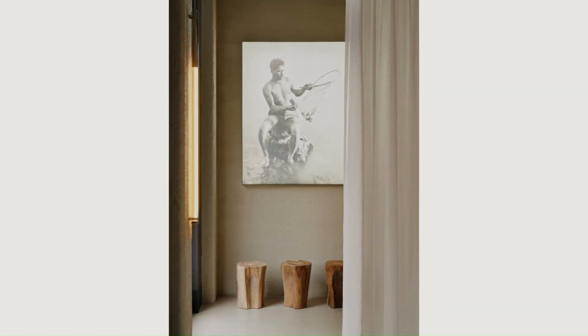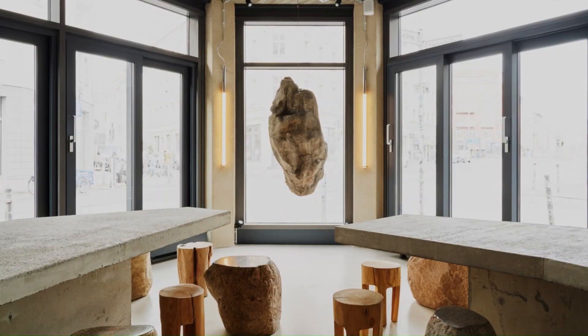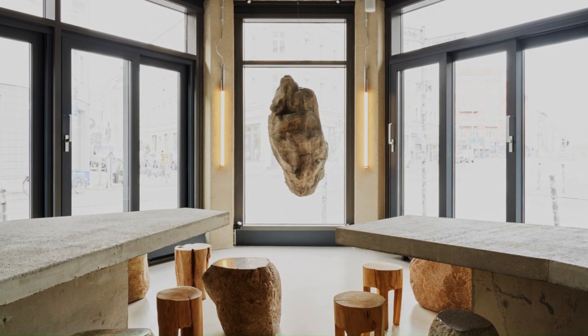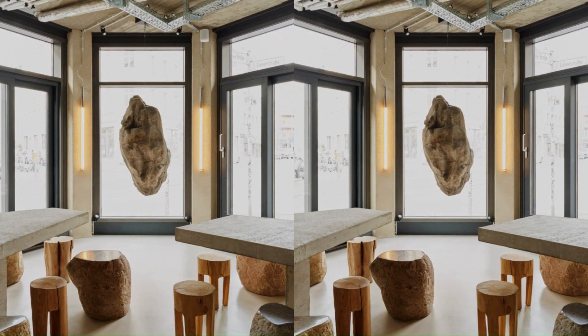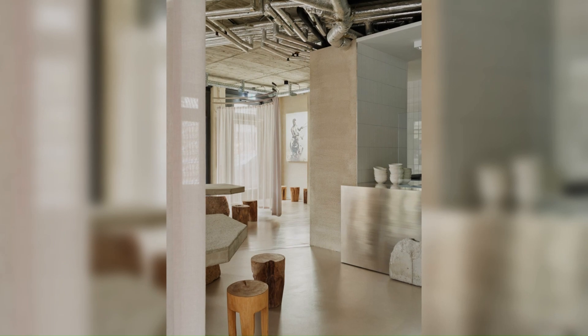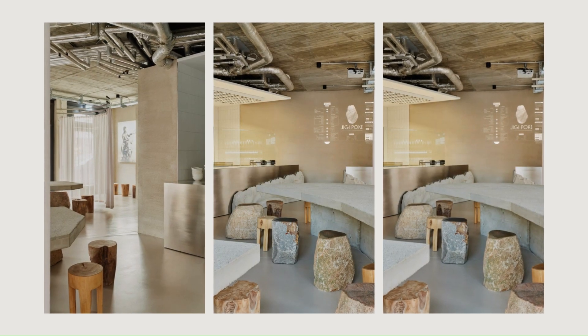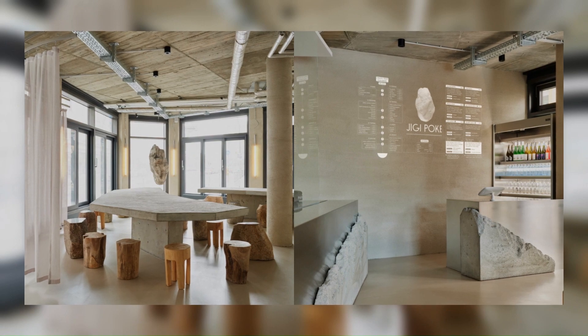When the opportunity was presented to design a polk restaurant, we decided to free the concept from what is already known. This project is about re-evaluating the ideas of how hospitality is organized in times of a pandemic. We strongly reduce the number of possible guests taking a seat at the same time and increase the distances of people sitting across from each other.